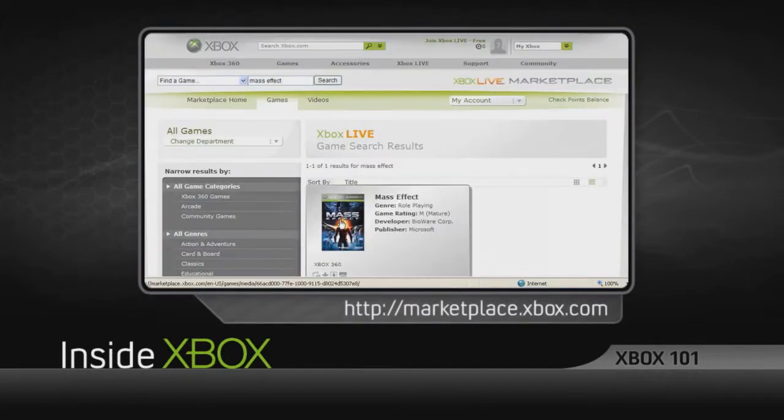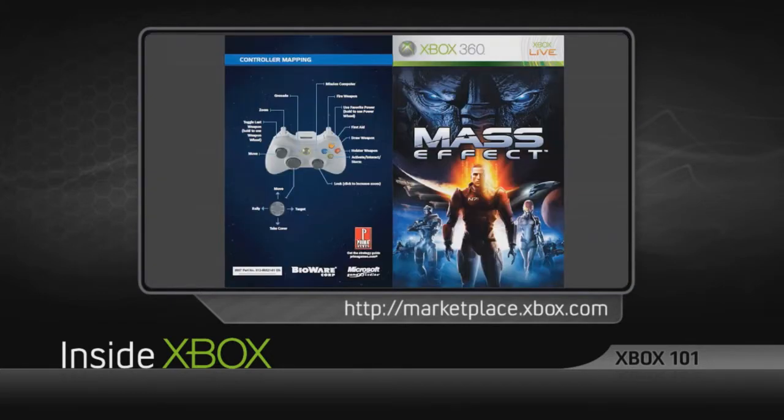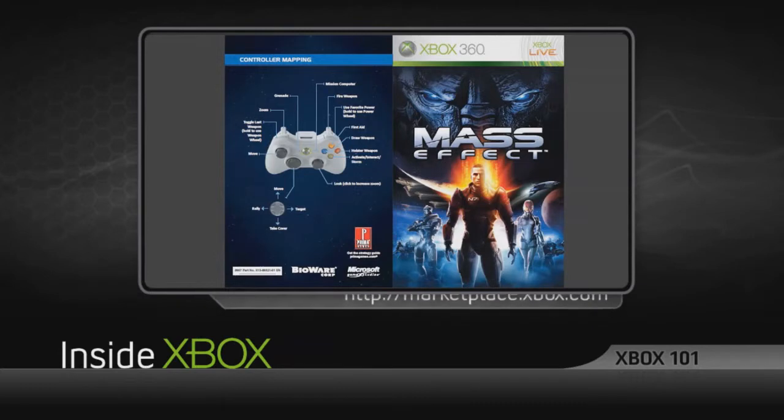Now, if you need to familiarize yourself with game mechanics and features, our website has your back. Every manual for every title on Games On Demand is available on Xbox.com, so be sure to check it out.